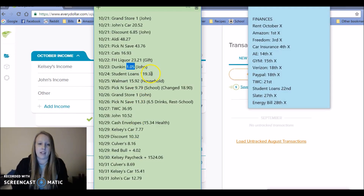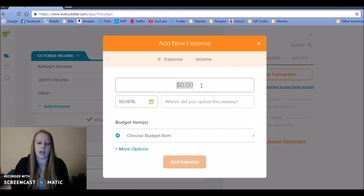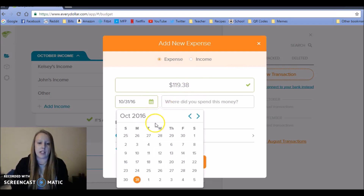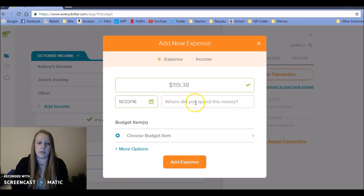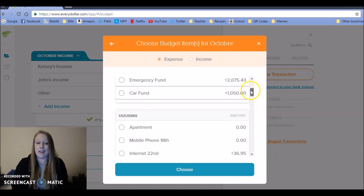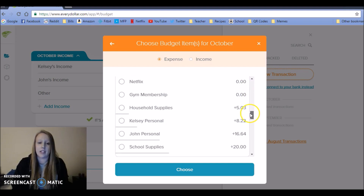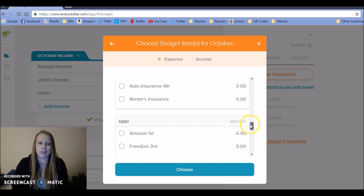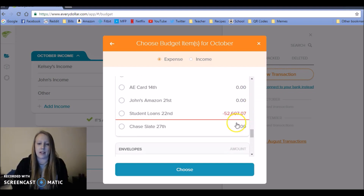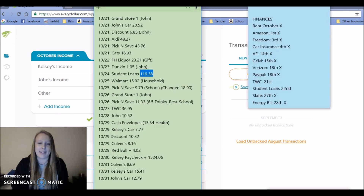Next up, my automatic payment for student loans came out — I have a minimum payment of $119.38. If you schedule your minimum payment each month, you get a reduced rate of interest by about 0.25%. It's not much, but it's better than nothing.